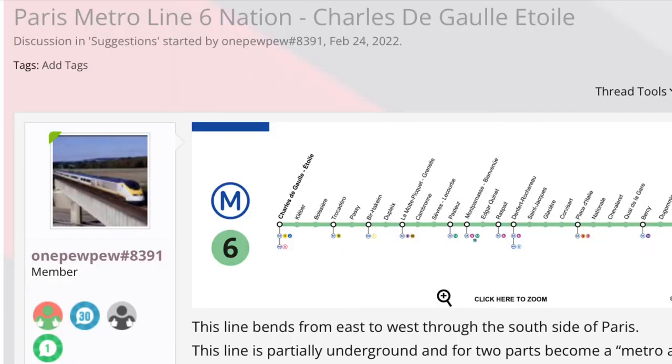The station names are horribly wrong, but software will be software. Anyway, thanks for watching, and be sure to like and subscribe, and check out the forums page linked in the description.